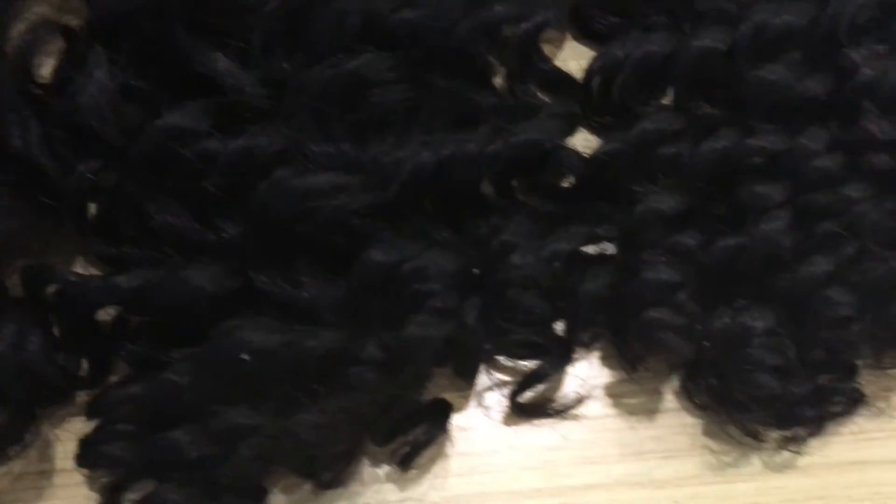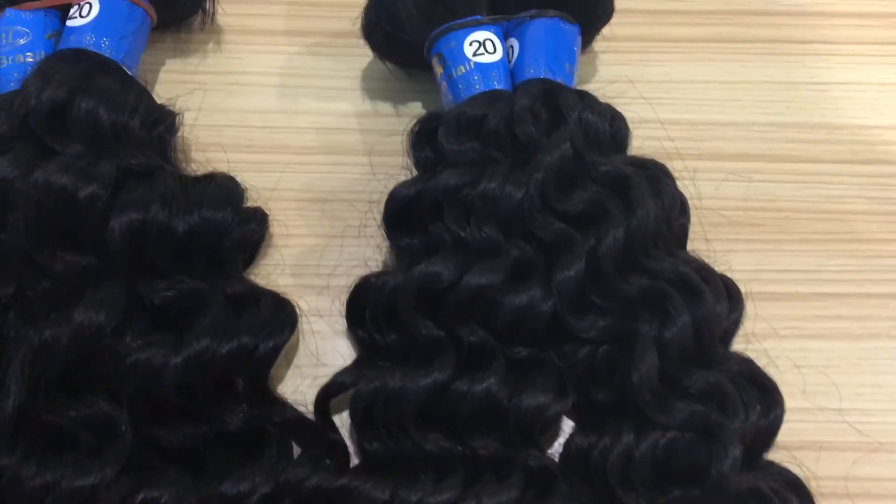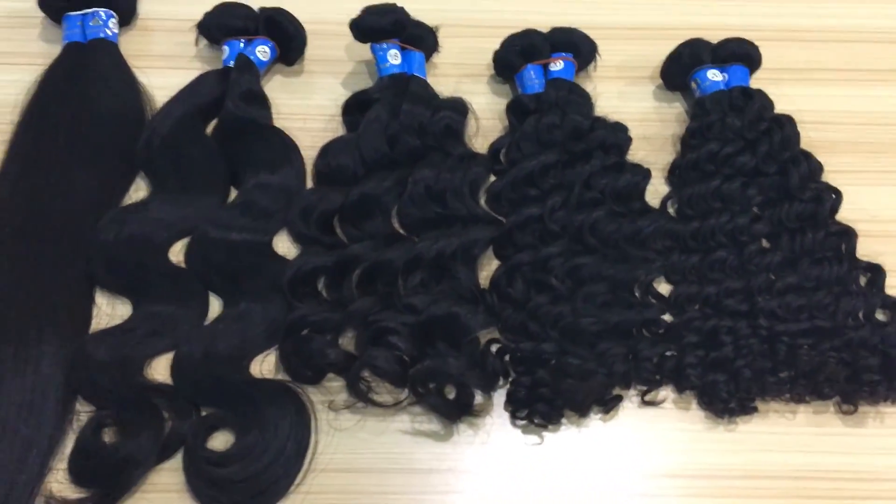Here the first one is straight and body. This is the 6A grade. Thank you.